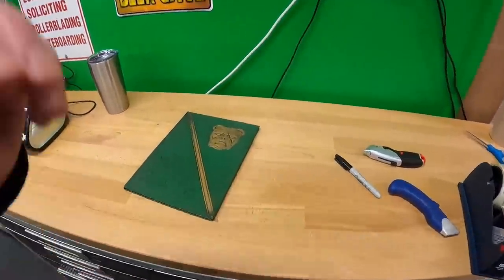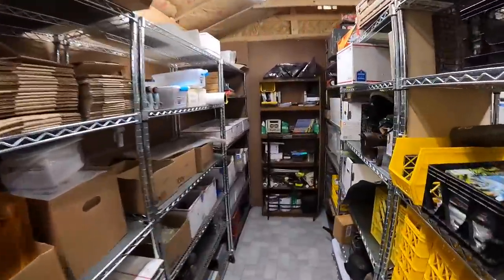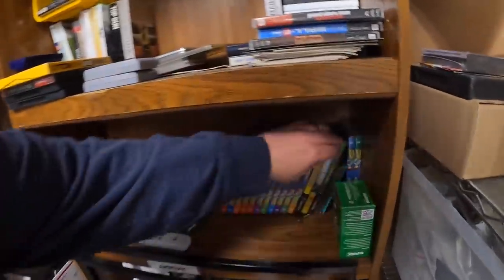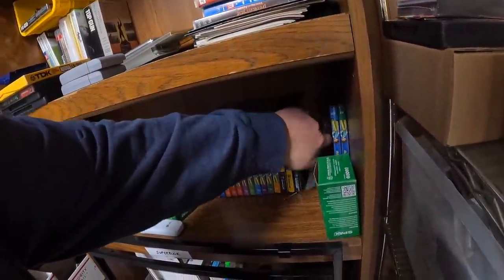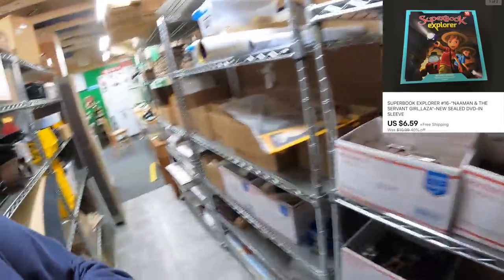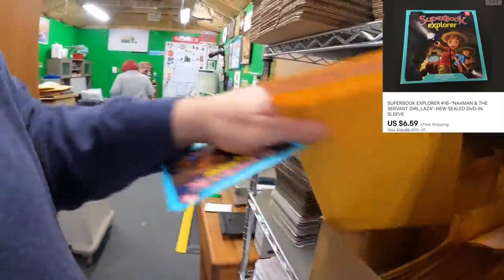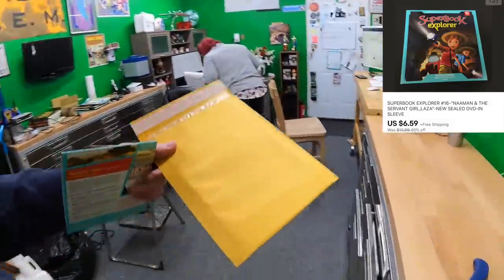One more thing on the other account: Superbook Explorer — Naaman and the Servant Girl, sealed in sleeve. Sold for $6.50 something with free shipping.